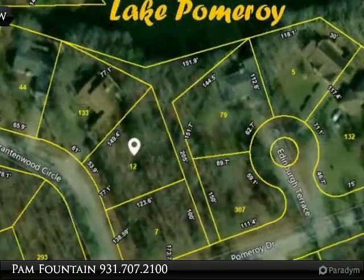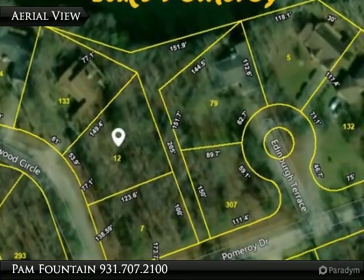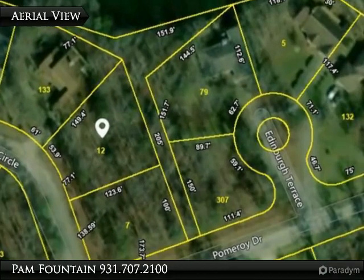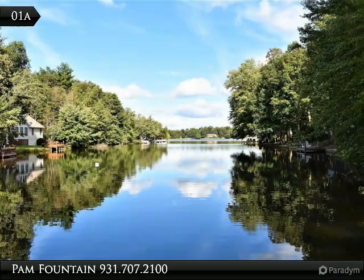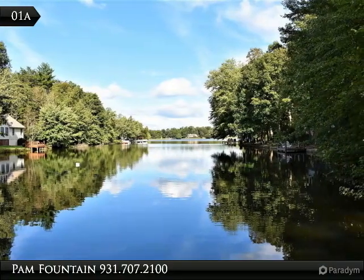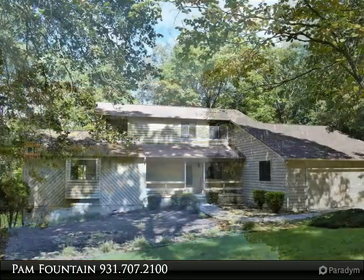Beautiful lake views from the many windows in the living room and formal dining room. Breakfast area in kitchen. Garage has been converted to a bonus room and workshop area. Master is on main floor with en-suite bath.